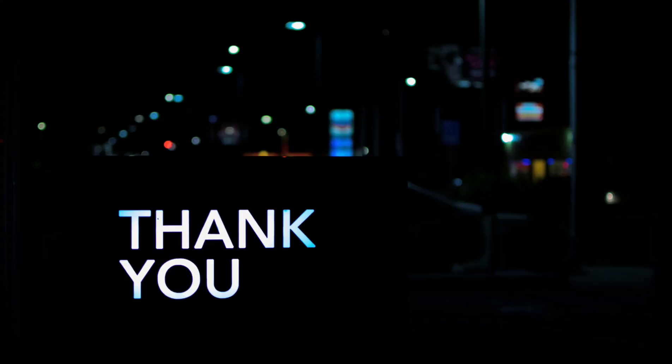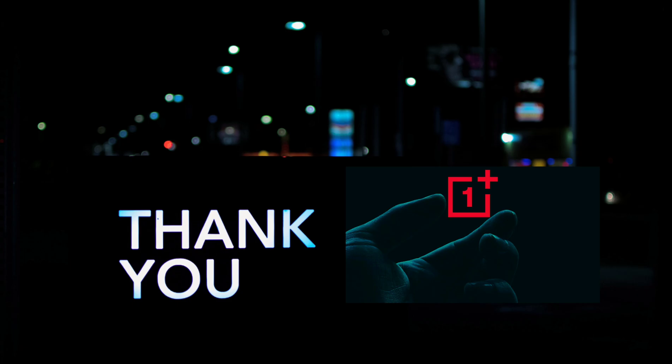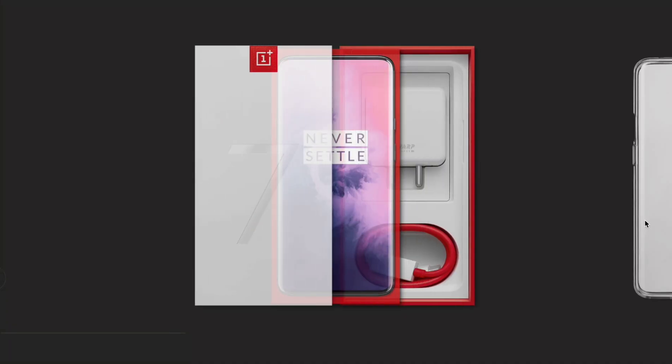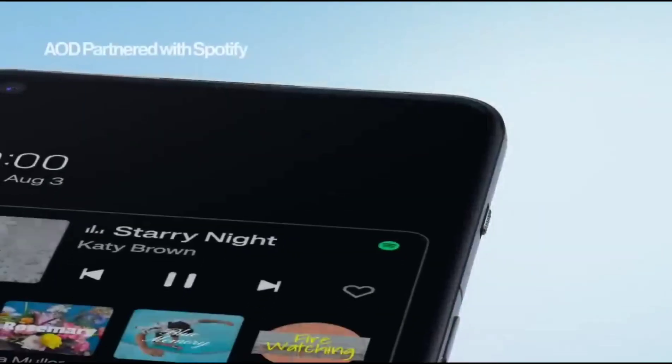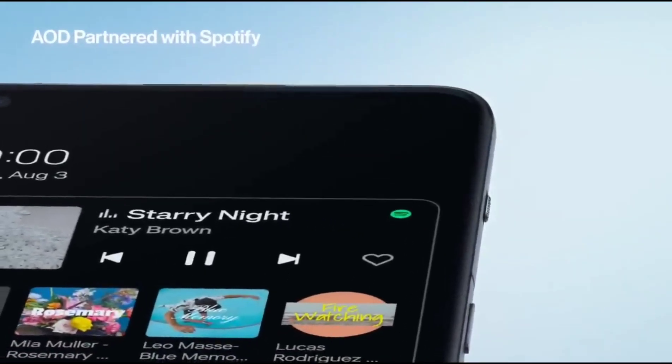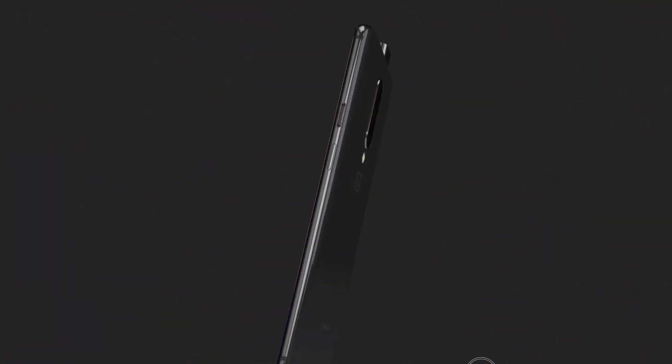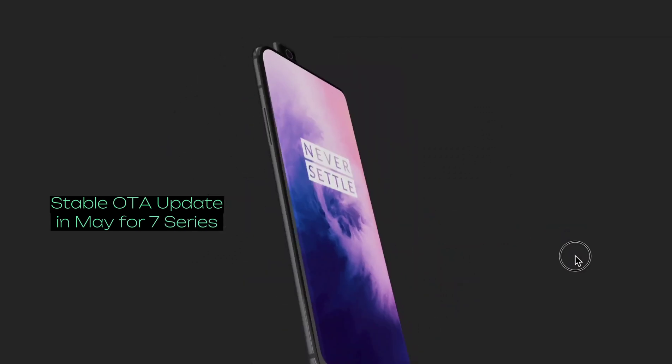First of all, we have to give many thanks and kudos to OnePlus, and especially the OnePlus 7 series developers, that they are still providing security updates till now. This was totally unexpected and even I am surprised that they pushed this stable OTA update in May.